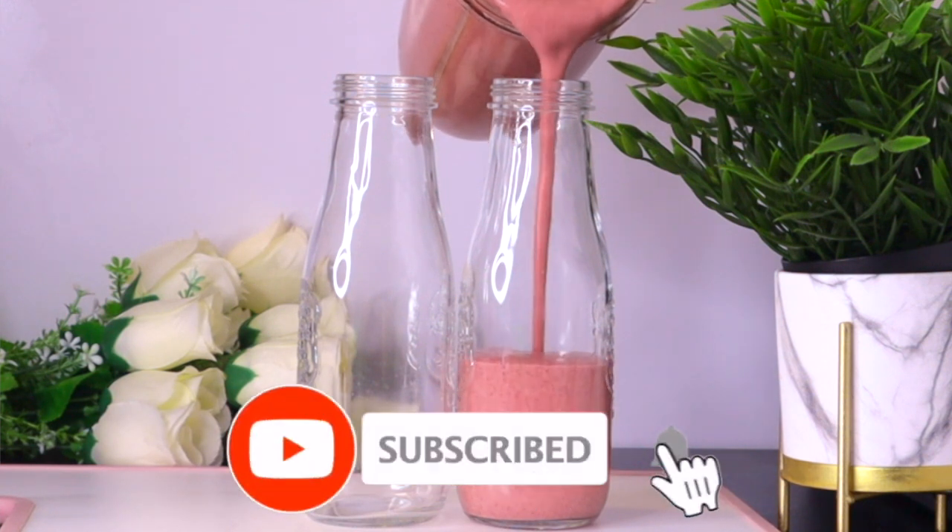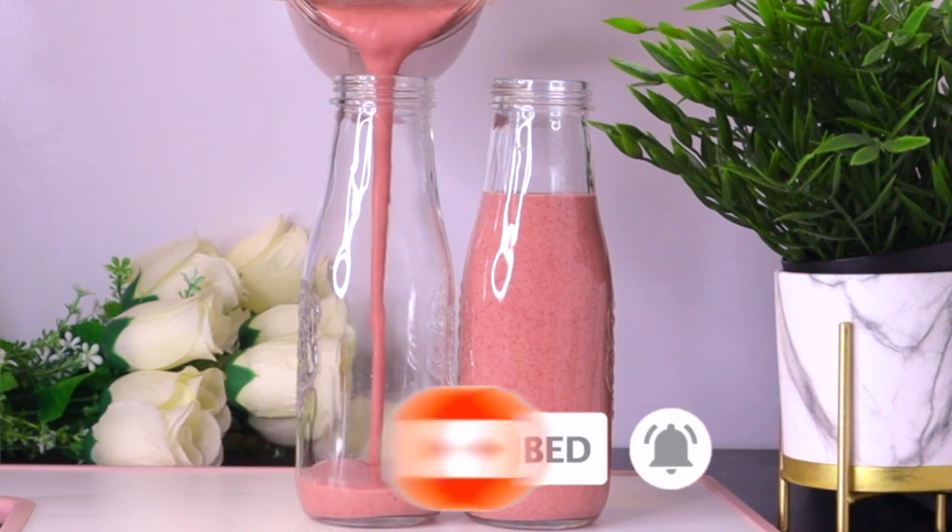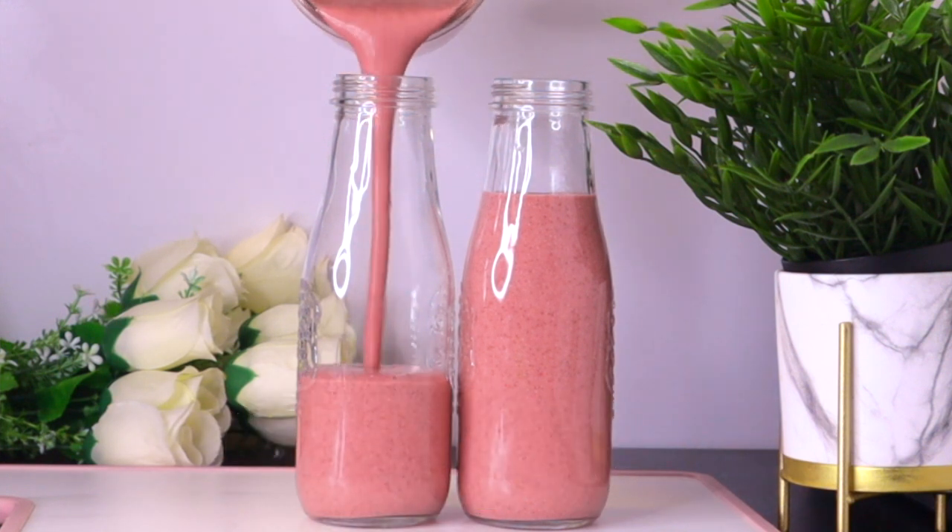Welcome everyone, and thank you so much for watching. If you're new to this channel, I welcome you — please don't forget to subscribe before you leave and turn on your post notifications. To make this wonderful drink that will help to improve your eyesight, the first ingredient we're going to be needing is pineapple.